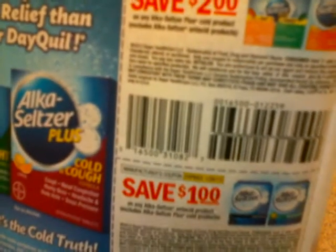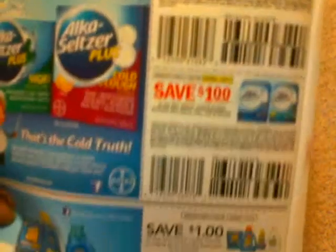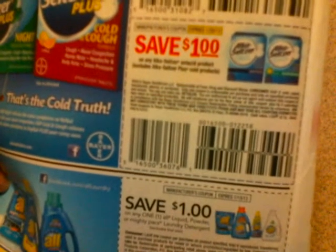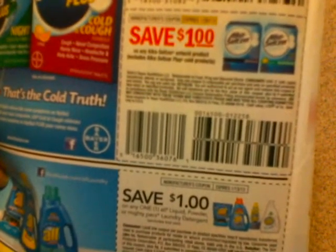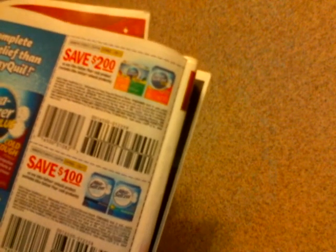This coupon says save on any Alka-Seltzer Plus Cold product, excludes Alka-Seltzer antacid products. At the bottom there's also a dollar off coupon that says a dollar off any Alka-Seltzer antacid product, excludes Alka-Seltzer Plus Cold products. So the $2 off at the top is obviously a better deal. If you have that $2 off coupon, you can use it to get your Alka-Seltzer products for 99 cents. Thanks for watching!